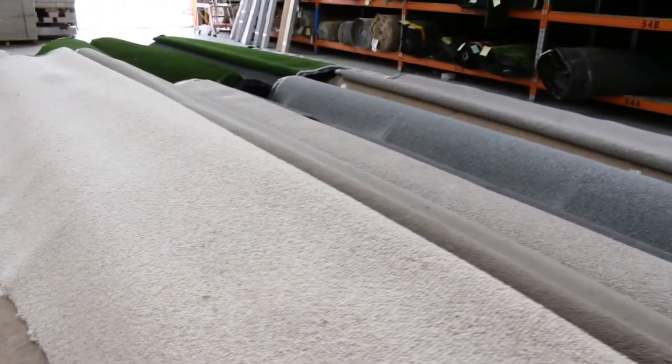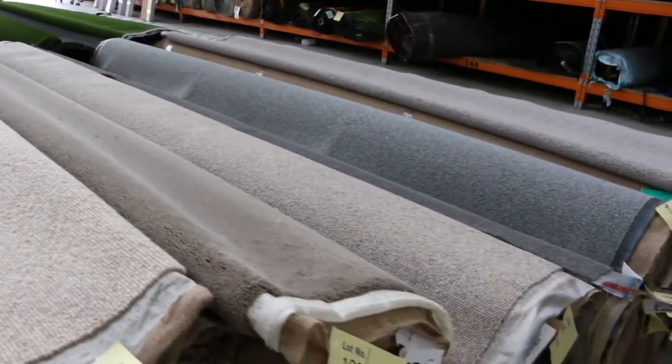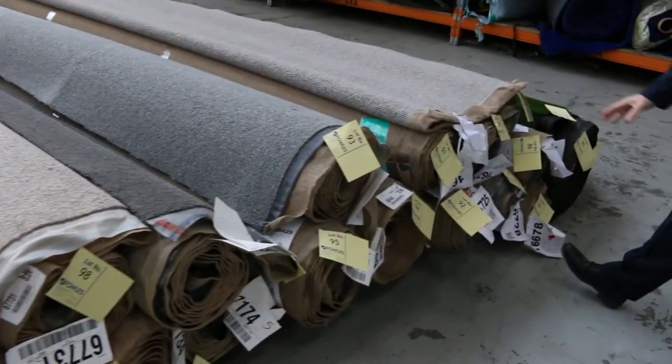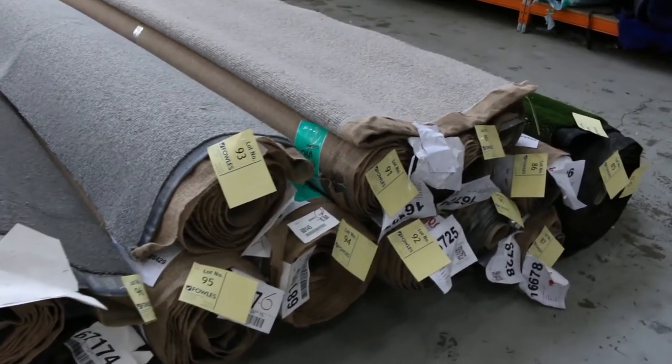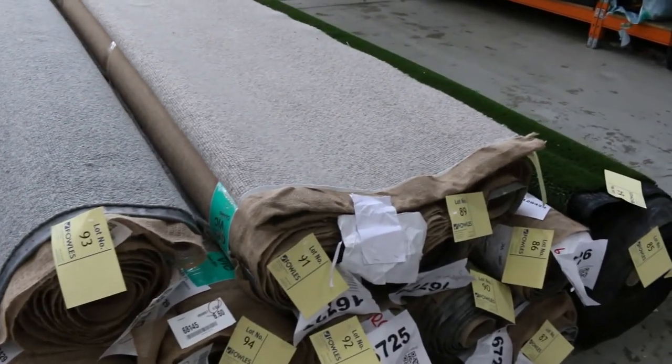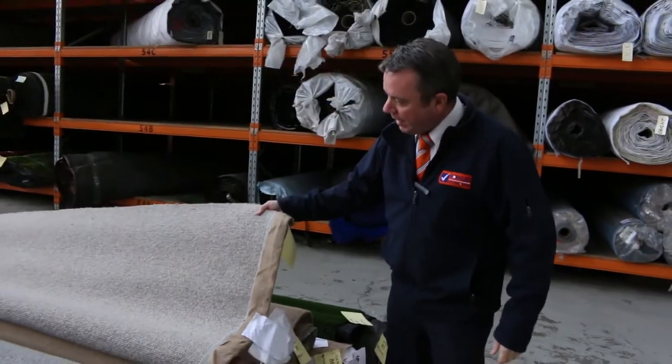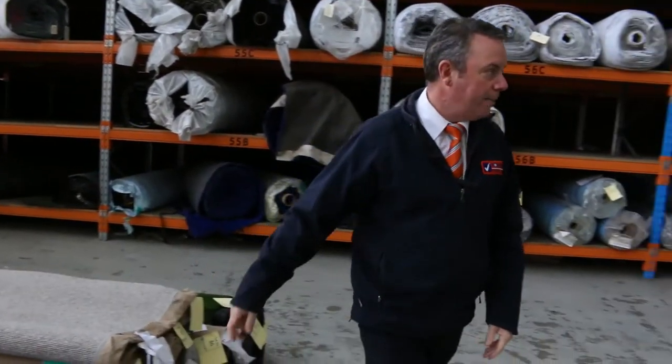Plenty more to come and some good roll sizes here. Good combination lots — lot number 89 looks like around half a dozen rolls of the same thing, which is going to do a full house lot size. That's a carpet which normally retails around $140 a metre; I'm thinking around $30 to $35 a metre.